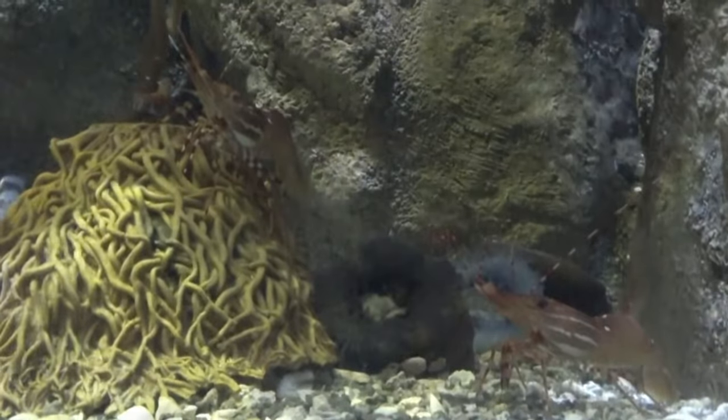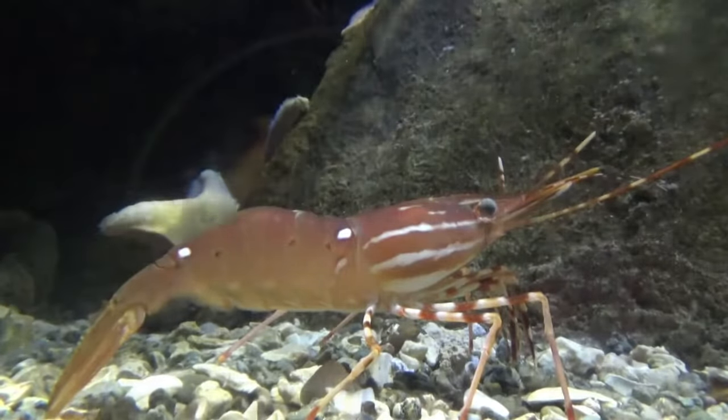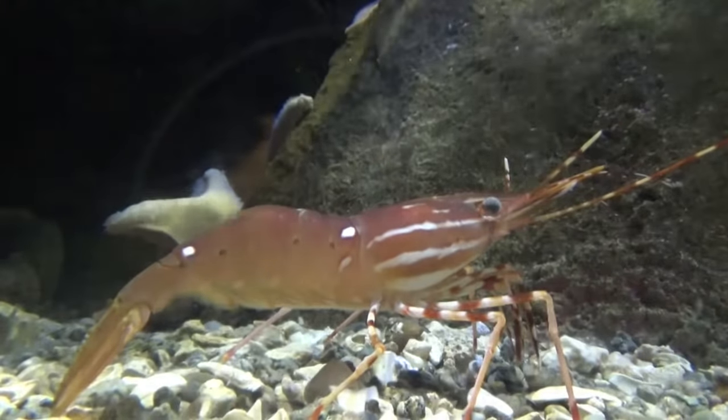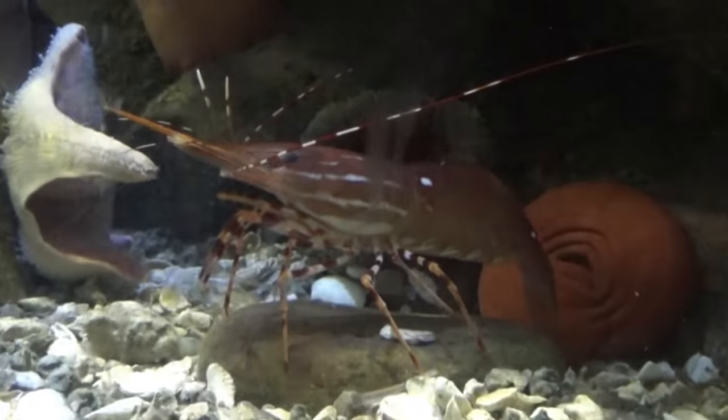However, they aren't that high on the food chain themselves. They're hunted by predatory fish, squid, and humans looking for a nice shrimp cocktail. True or false: Spot Prawns can only live for up to a week. The answer is false — in the wild, they can live for four to five years.